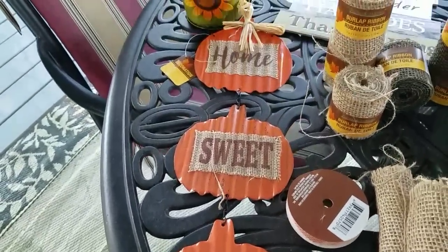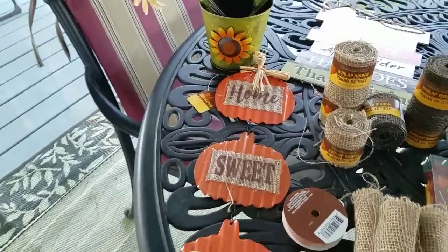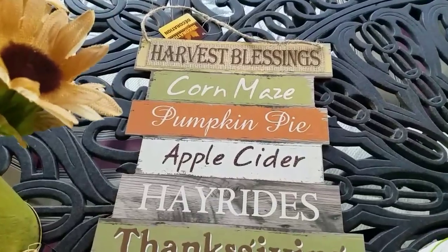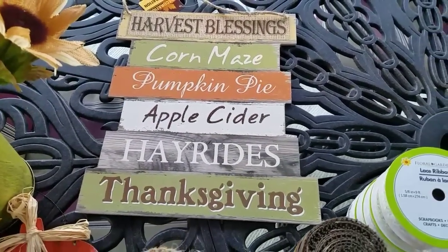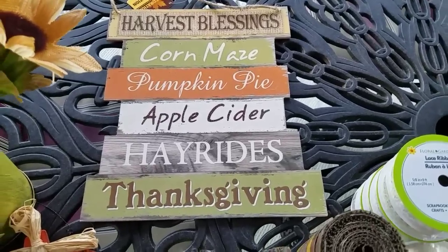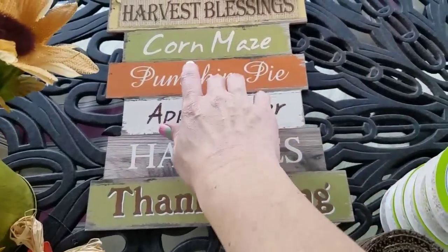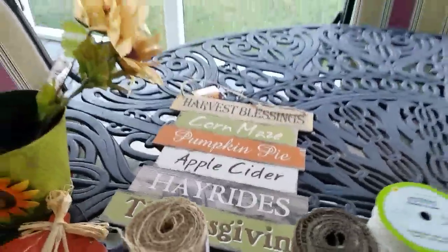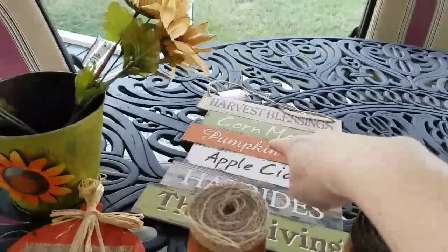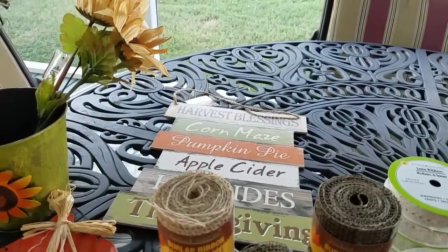I finally found the Home Sweet Home Metal and Burlap Pumpkins. I'm going to put this on probably my front door. I found the decorative sign that says harvest blessings, corn, maize, pumpkin pie, apple cider, hayrides, and Thanksgiving. This will either go on my front or back door as well — I thought it was so cute. It looks really high-end, actually — it doesn't look cheap — so I love that. They do have another one, and I think I saw Weightless Wendy hauled this one. As soon as I saw her haul it, I knew I had to have it.